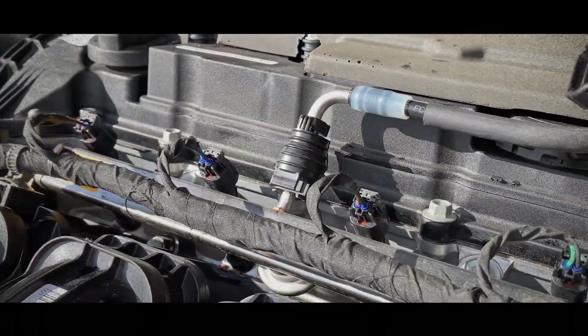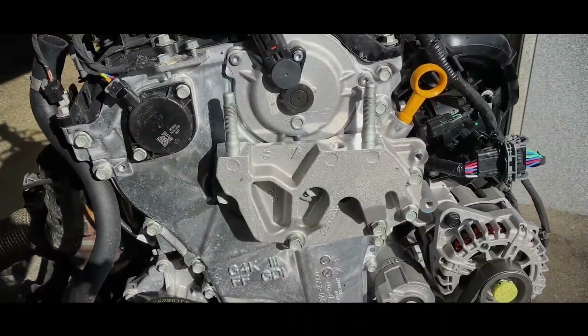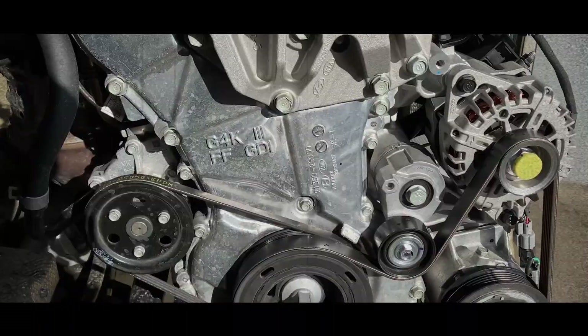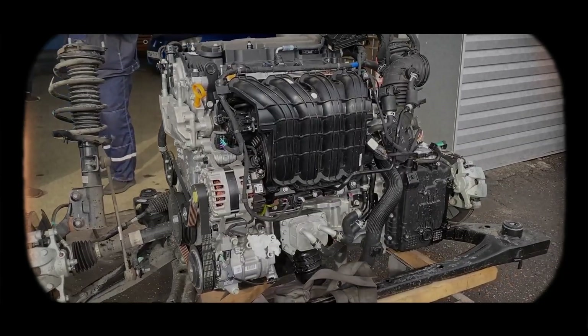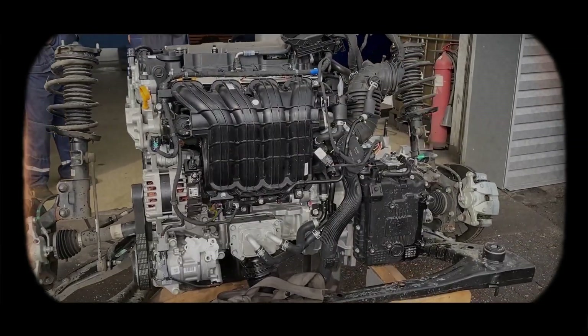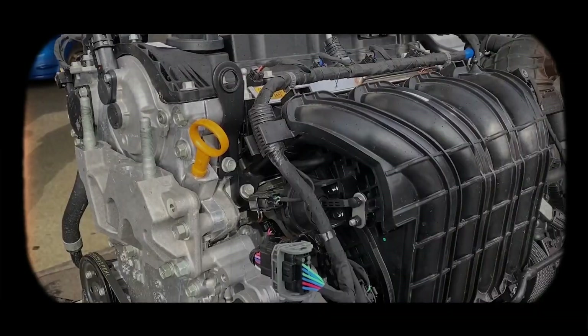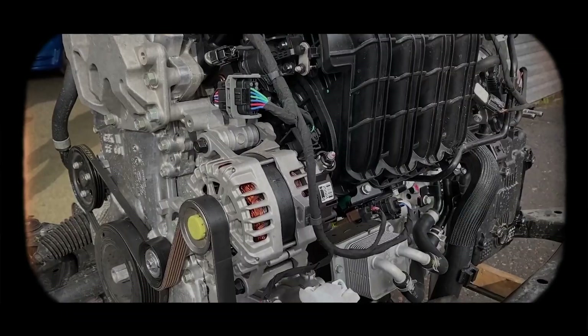The hybrid injection system is advanced but sensitive to fuel quality. Inferior gasoline can damage high-pressure fuel pumps and injectors, resulting in expensive repairs. Although MPI injectors reduce carbon build-up, prolonged high-speed driving primarily utilising GDI injectors can still lead to significant valve deposits. Periodic valve cleaning remains advisable to maintain optimal performance.